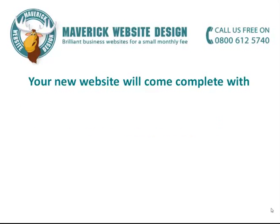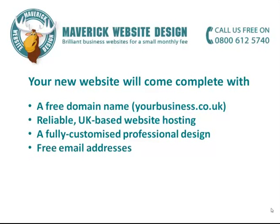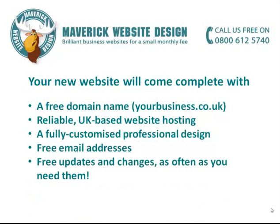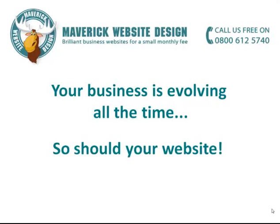So what's the deal? Your new website will come complete with a free domain name, reliable UK based website hosting, a fully customised professional design, free email addresses, and free updates and changes. After all, your business is evolving all the time, and so should your website.